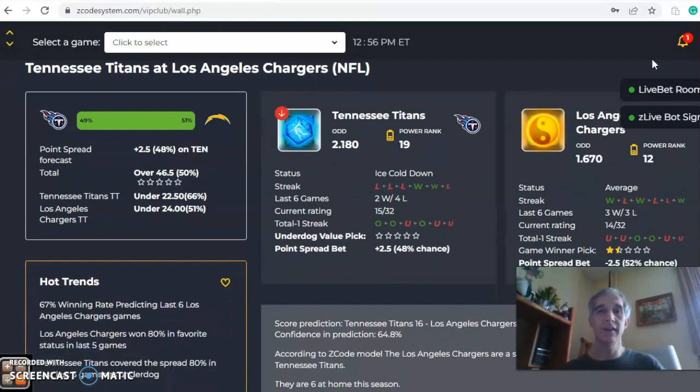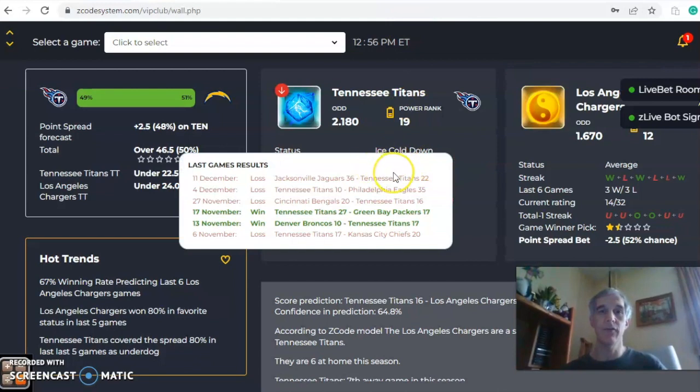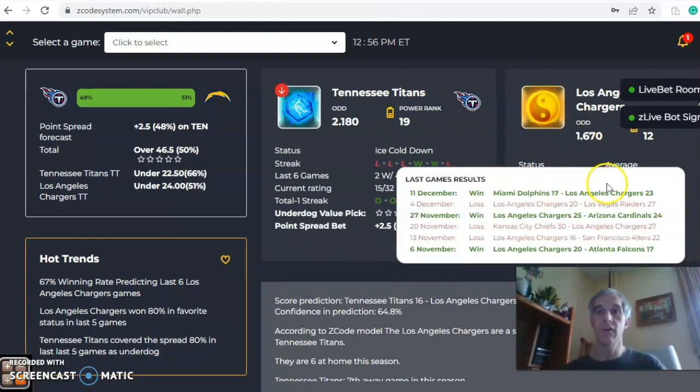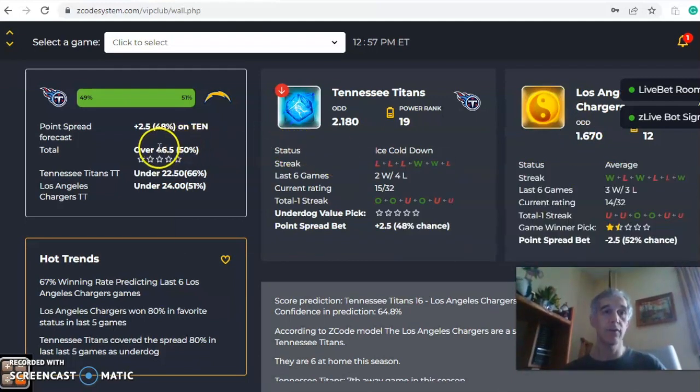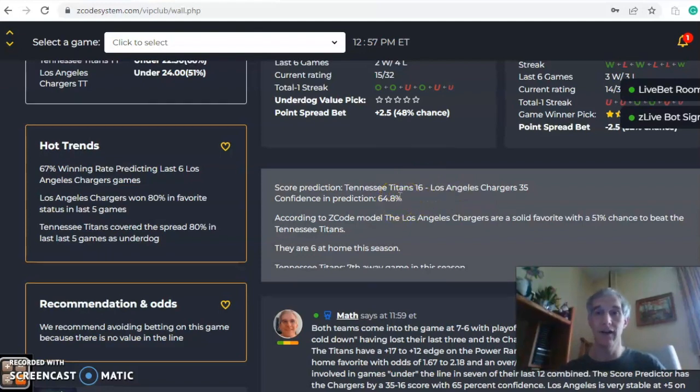The Titans and Chargers is the game of the day. Both teams are at seven and six and in the playoff hunt, but the Titans are ice cold, coming off three straight losses, while the Chargers are average — winners of two of their last three. The over/under is at 46.5 and the Chargers are two and a half point favorites with a slight edge at 51% to 49%. The score predictor has a blowout at 35-16 in favor of the Chargers with about 65% level of confidence.